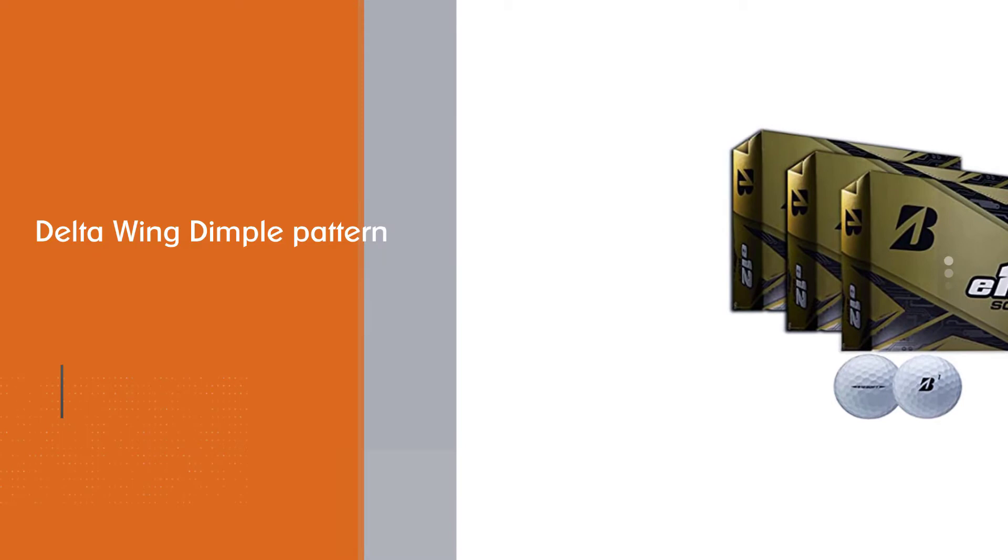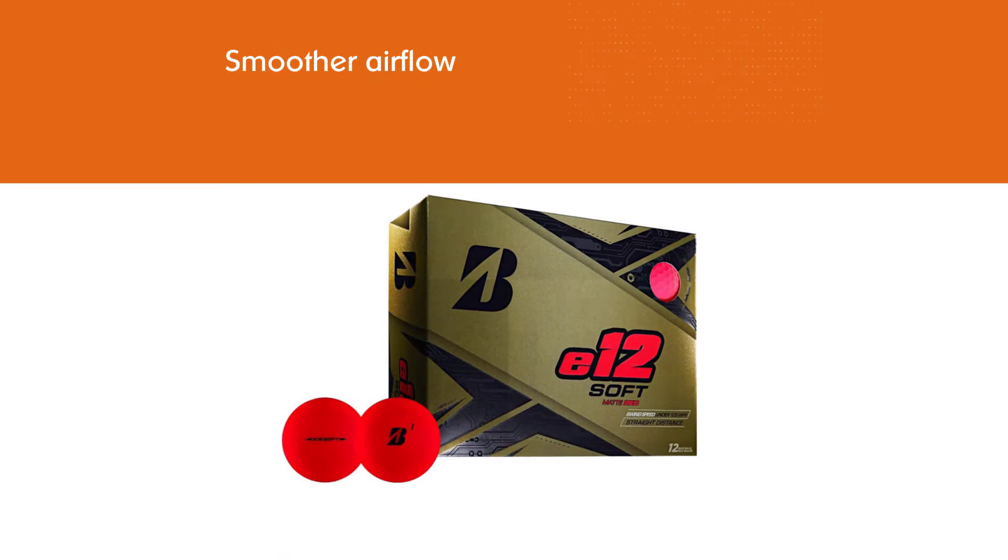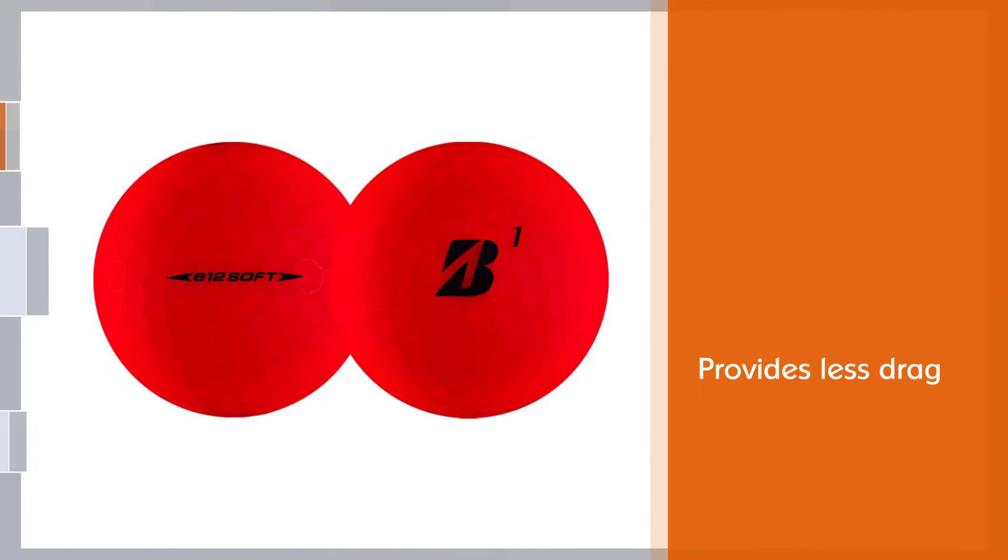The Bridgestone E12 comes in four colors: green, red, white, and yellow. If you want to track your ball a little bit better, try to avoid the red balls, since sometimes they can be hard to spot on long distance shots.